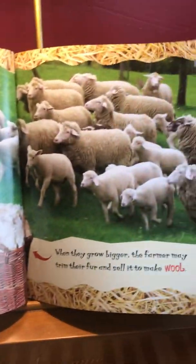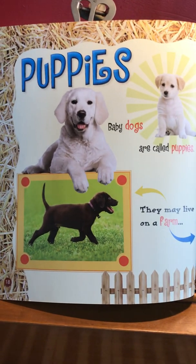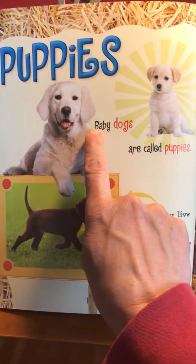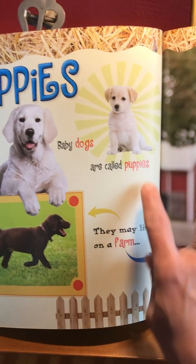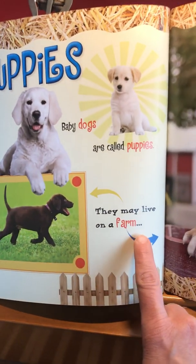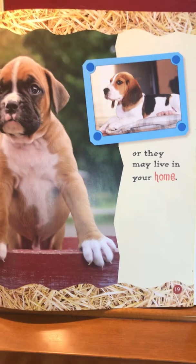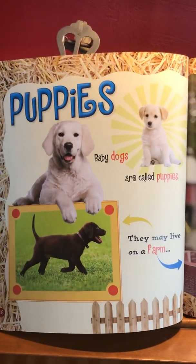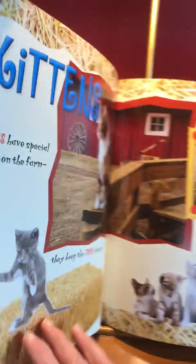Those little lambs are so sweet. They drink milk too from their mommies — they're mammals as well. Dylan was saying maybe he'll get a puppy. Mrs. Jarvis would love a puppy too! Look at these puppies here. Puppies are baby dogs, aren't they? Let's read the words — baby dogs are called puppies. They may live on a farm or they may live in your home. We might see a farm dog, and every farm we go to we might see a farm dog, or we might see dogs in our homes.